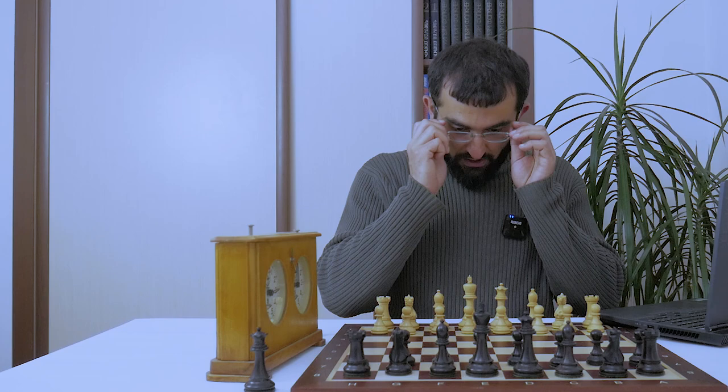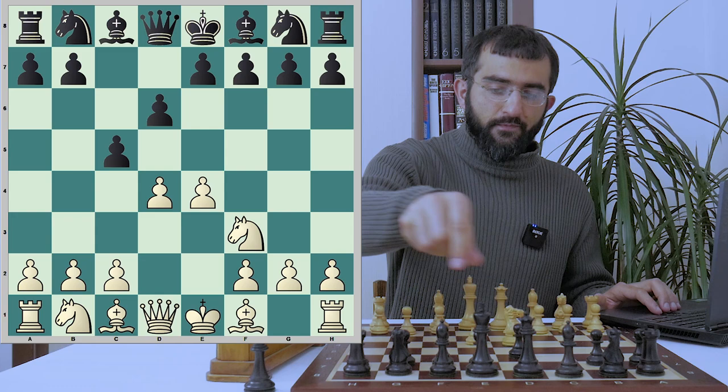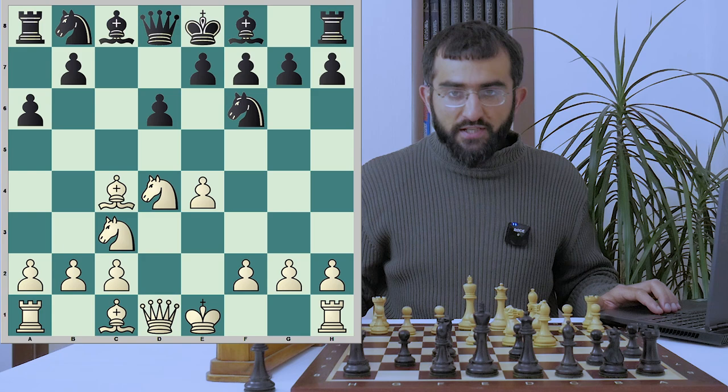The future world chess champion is on the white side and he opened up with e4, to which Cardoso answered with c5. Sicilian defense is on the board. We have the standard moves, a6 and Bc4. Fischer goes for his favorite line which is now known as Fischer's Sosin attack.